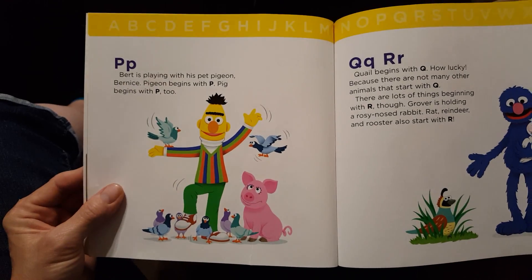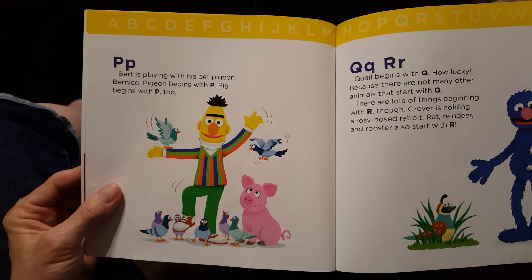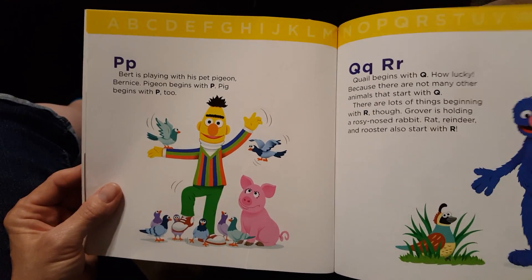P. Bert is playing with his pet pigeon, Bernice. Pigeon begins with P. Pig begins with P too.